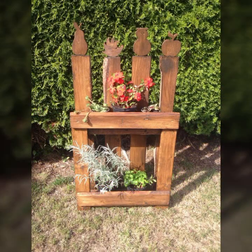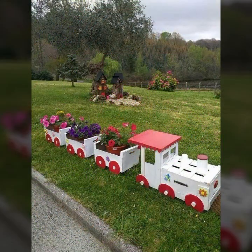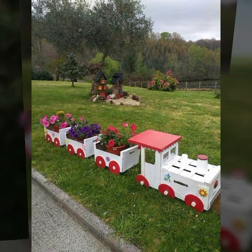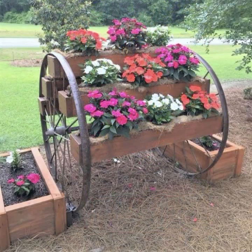If you want to buy these very beautiful wooden decoration ideas, I will tell you some website names: AliExpress, Ivy.com, Etsy.com, and Amazon. You can buy these beautiful wooden decoration ideas online from these websites easily at a very reasonable price.